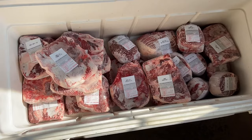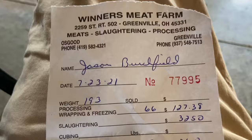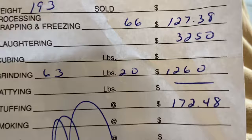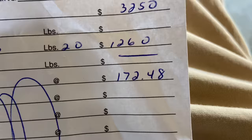Here's the receipt from the butcher shop. We had a hanging weight of 193 pounds. 66 cents a pound for processing, wrapping, and freezing brought us to $127.38. They're charging $32.50 for a kill fee for the slaughtering. The grinding is charged at 20 cents a pound — I came up with 64 pounds, so that's $12.60. Grand total to the processor: $172.48. This is just the processor, not the farmer.